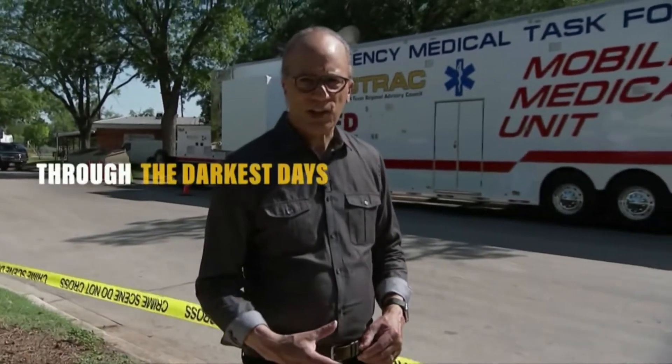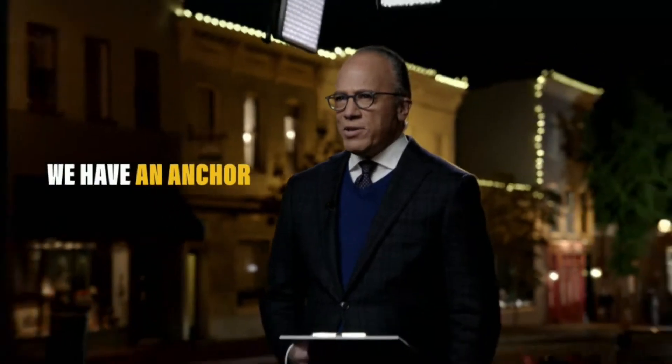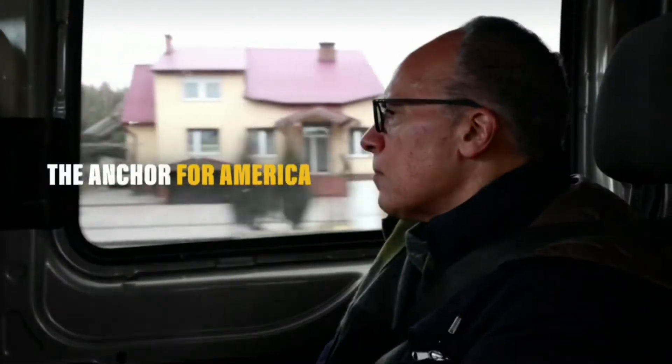Uvalde, Texas — a small town that has become yet another landmark. Back now with our NBC News exclusive. Finally, the history-making Olympian taking her speed to new heights with a little help from the U.S. Air Force Thunderbirds. Here's Emily Ikeda.